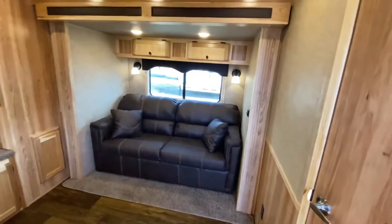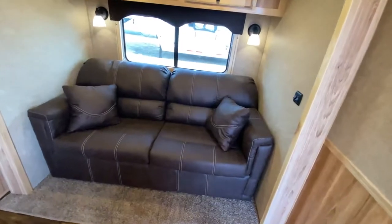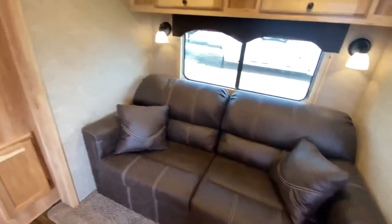You're typically going to get a sofa over here in the slide-out. A lot of people go with a dinette, but this customer actually optioned in a hide-a-bed sofa. So wait until you see the sleeping options in this one — you've got this hide-a-bed here.